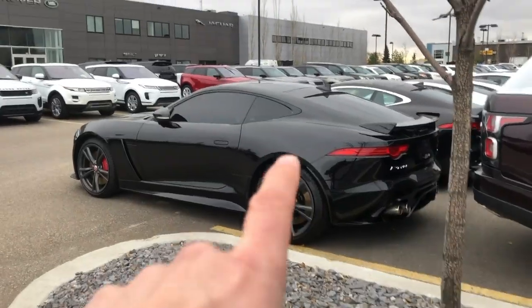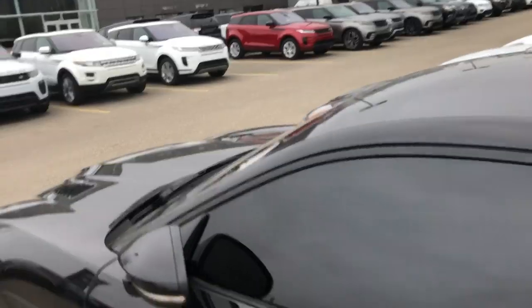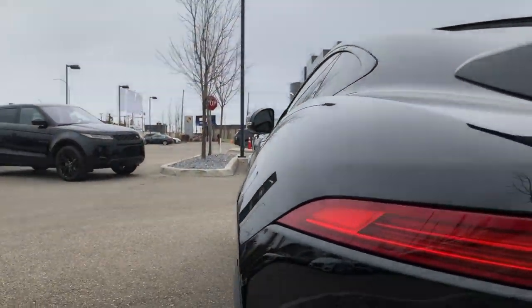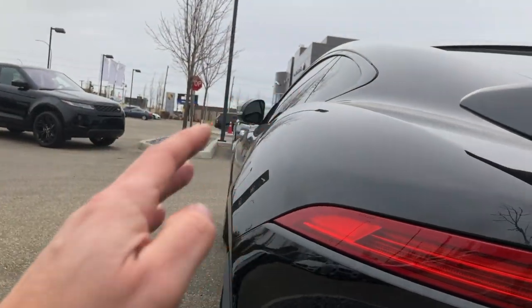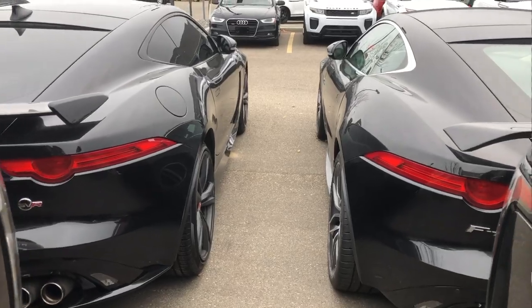Just look at these cars — you've got the quad exhaust tips, the carbon fiber wing, and just look at the side profile. Look at the flares on the haunches. This car is absolutely stunning. What's not to like about a Jag?